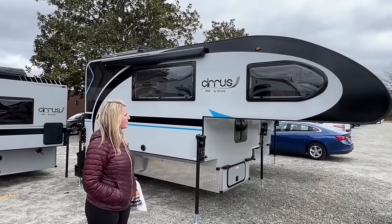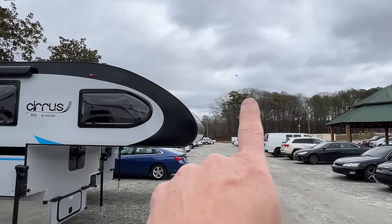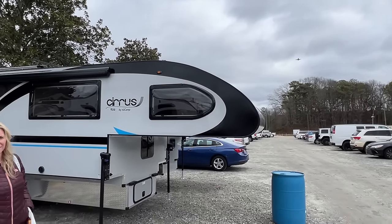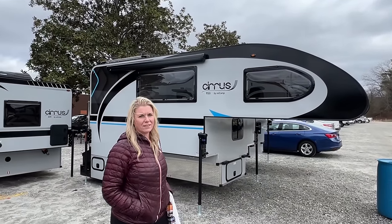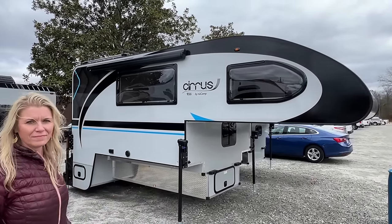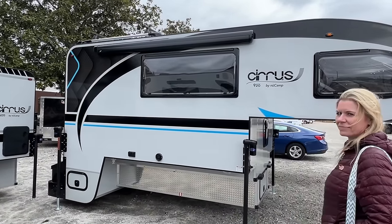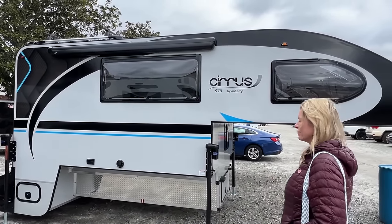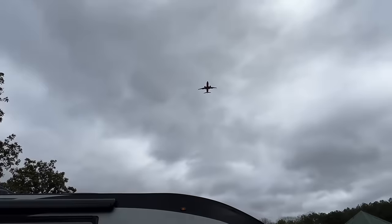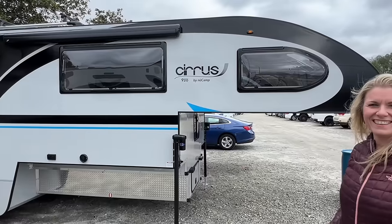We are right underneath the Atlanta airport - you can see a plane flying in, so bear with us on the airplane noise. It's very loud and very windy, so we're just working with what we've got here. But anyhow, it's a really good-looking new Cirrus 920. Gray and black color scheme.